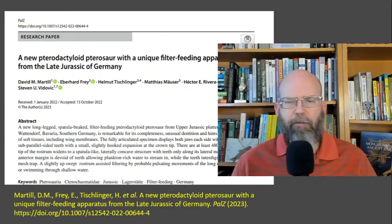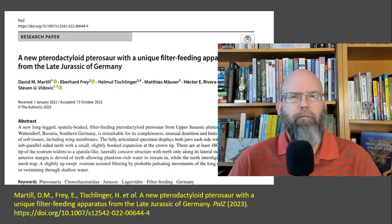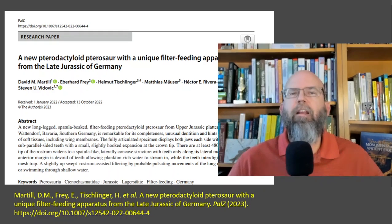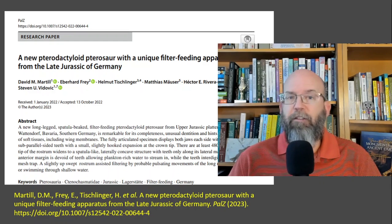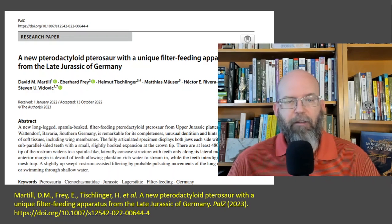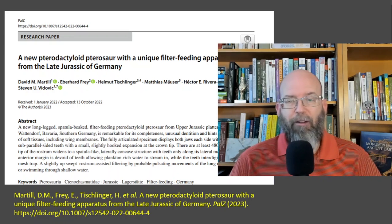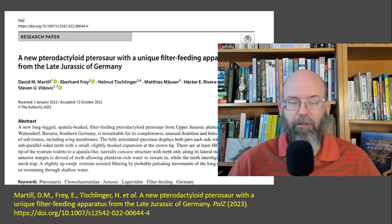Here's the paper, just released in the last day or two. It describes a new pterodactyloid pterosaur — meaning it's a pterosaur of the pterodactyl type. Some people call all pterosaurs pterodactyls, but actually there's only a subset that are pterodactyls. This one has a unique filter feeding apparatus and is from the late Jurassic, about 150 million years old. The paper is written by Martell and colleagues and published in the journal PAL-Z, a journal devoted to paleontology.